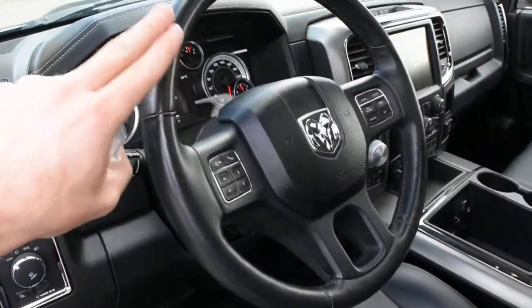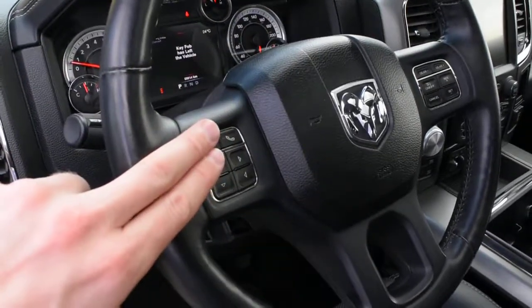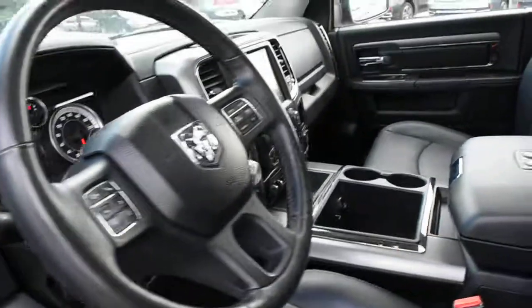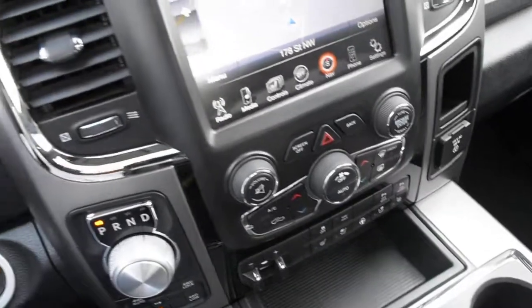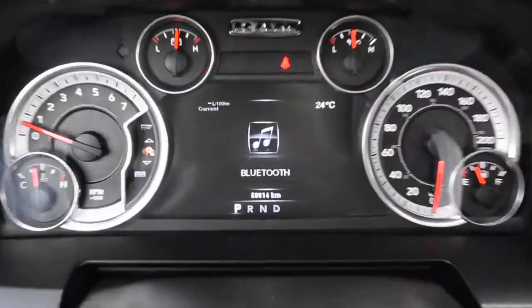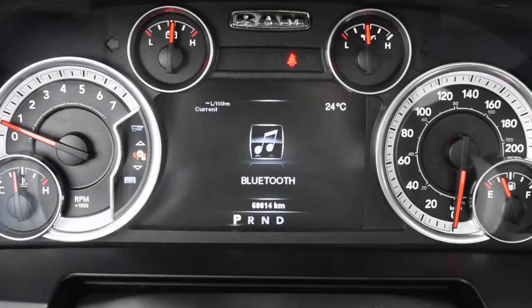The steering wheel itself offers a nice leather wrapped finish with multimedia controls including Bluetooth. Mounted on the rear side you do have paddle shifters. The odometer currently sits at 59,814 kilometers.